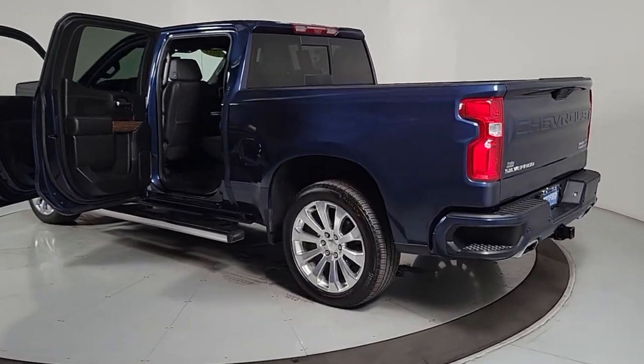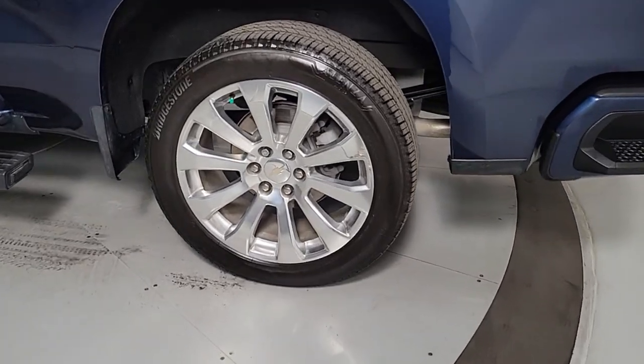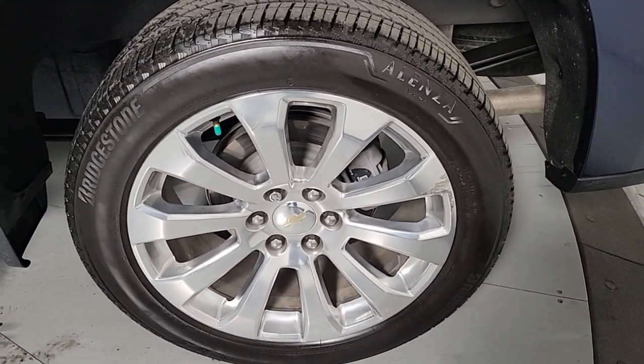Lane departure warning, navigation system, heated driver seat, and sun/moonroof. Work smart in the comfortable, connected Silverado 1500. Drive it today.